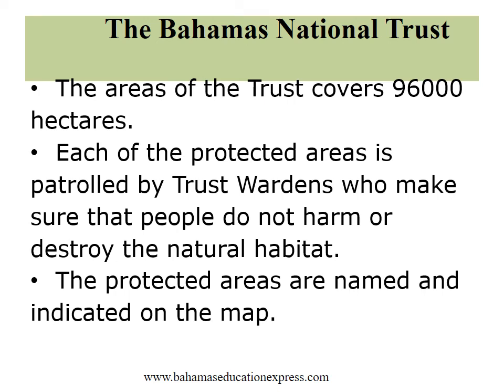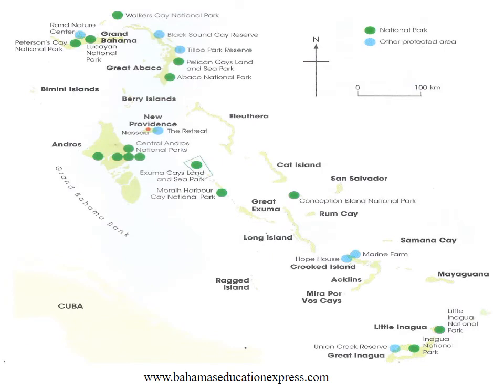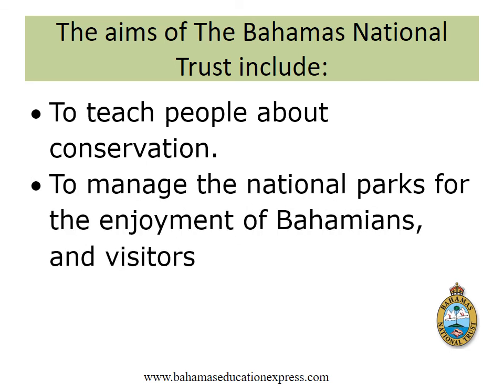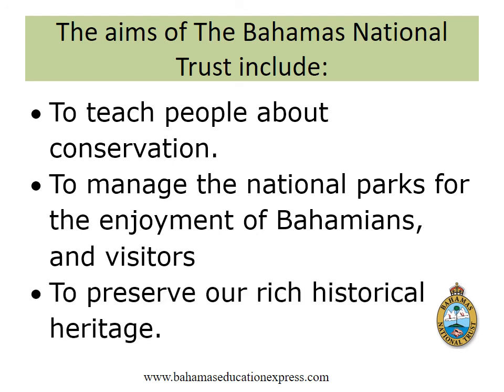The protected areas are named and indicated on the map. You will look at the map in your book and identify the national parks and other protected areas. The aims of the Bahamas National Trust include to teach people about conservation, to manage the national parks for the enjoyment of Bahamians and visitors, and to preserve our rich historical heritage. That is our first part in protecting our land. I hope you enjoyed it and learned something.